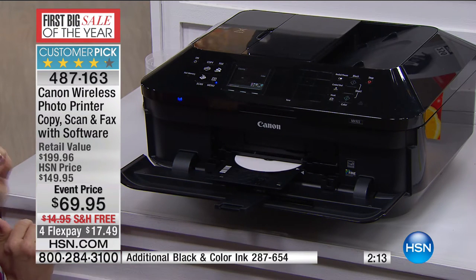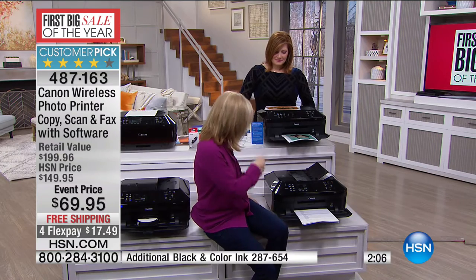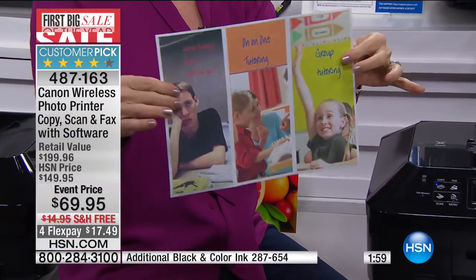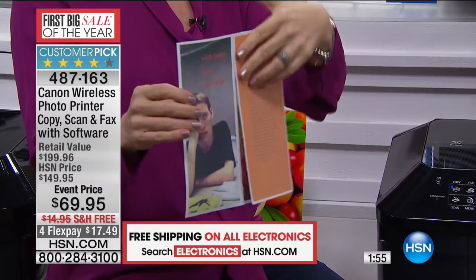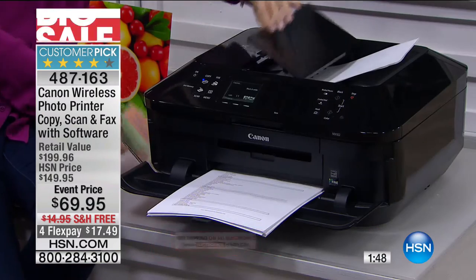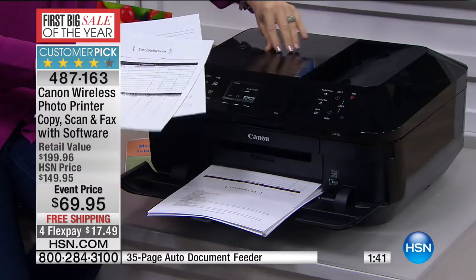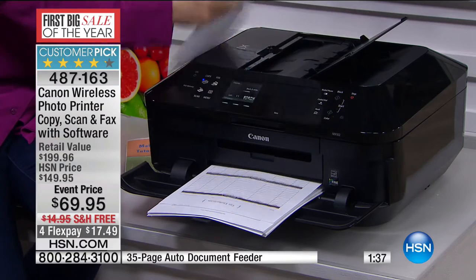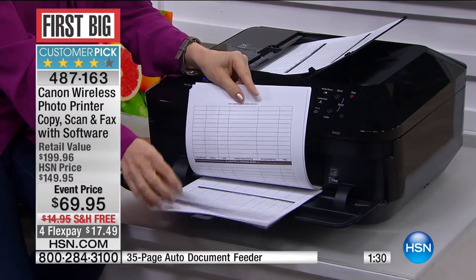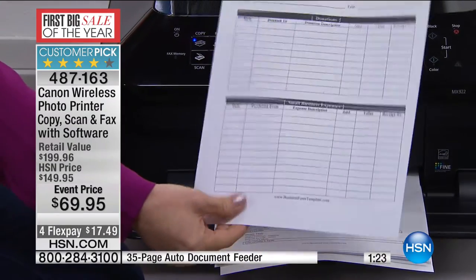It also has duplexing — it prints on both sides of the paper. Projects, school projects — if you're a crafter and like to print on cardstock or make brochures, high quality, the highest color at 9,600 dots per inch. I took two separate sheets of paper — you can see they're empty on the back. I love the document feeder because I don't have to keep lifting and waiting. We are printing front and back right here. Duplex printing — save on money, save on paper. 50% of your paper costs right there.